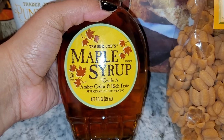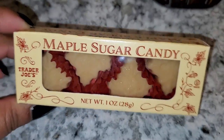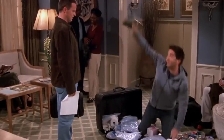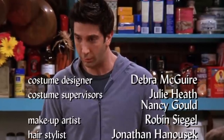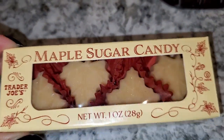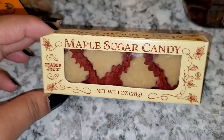Next is good old maple syrup — I love this little handle on it, so cute. Last but not least, the maple sugar candies. These reminded me of that Friends episode where Ross eats all of their maple candy. I've always wanted to try them ever since I saw that episode, and now I finally have my chance. I'm going to do a taste test eventually.